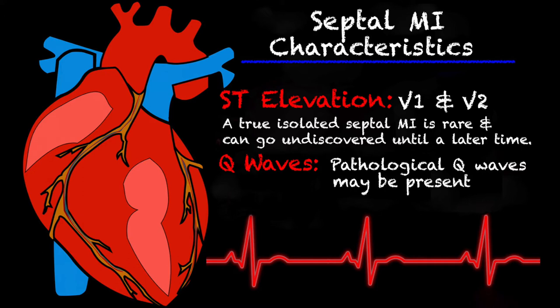A true isolated septal MI is so rare that most of the time these patients end up finding they had a heart attack. It may be that they went in for a physical, or maybe they had some kind of other health issue, and the doctor just did the routine EKG and the septal MI was then discovered. But a true symptomatic acute septal MI is very, very rare.